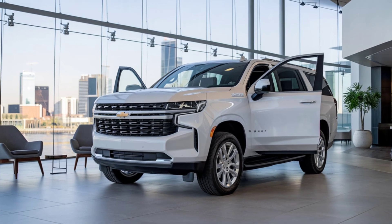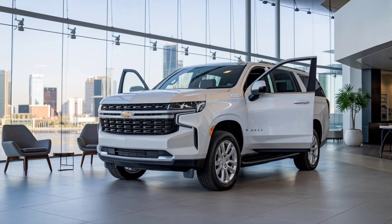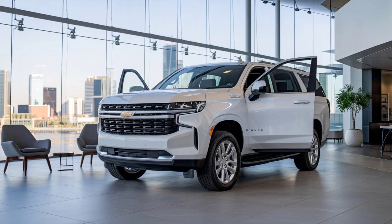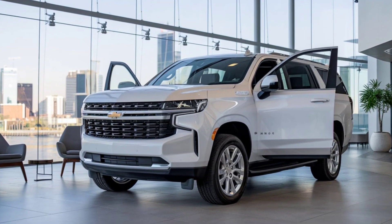The 2025 Chevrolet Tahoe is here to elevate your driving experience with its perfect blend of style, comfort, and performance. Ready to hit the road!